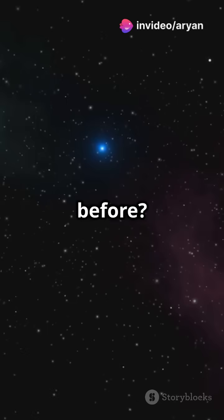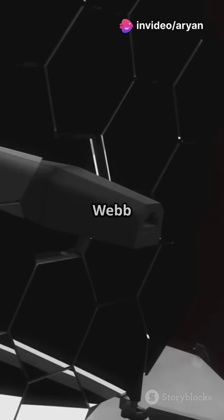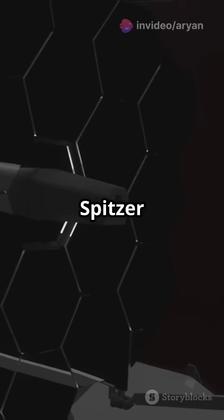Are you ready to see the stars like never before? Today, we're diving into the amazing advancements of the James Webb Space Telescope compared to the Spitzer Space Telescope.